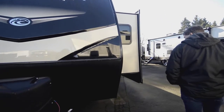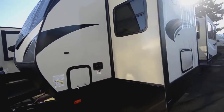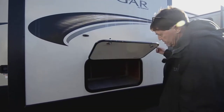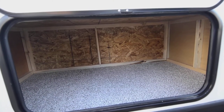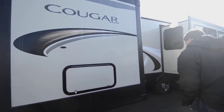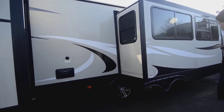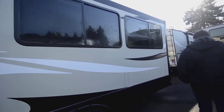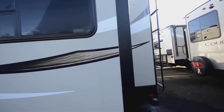Coming around to the other side, you've got the other side of the pass-through, your city and fresh water tanks, and a nice little storage area under the bed. This particular one has an east-west bed in it, so the bed goes outside. And then here you've got your outdoor shower and your black tank flush. And then you've got your big living room slide here.